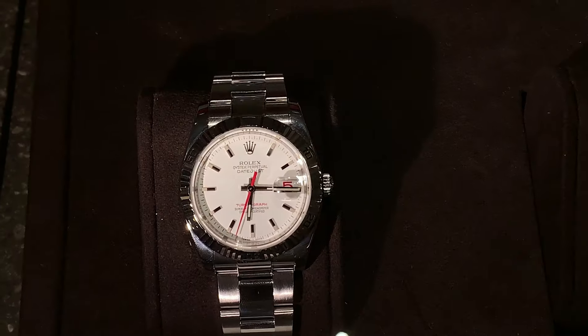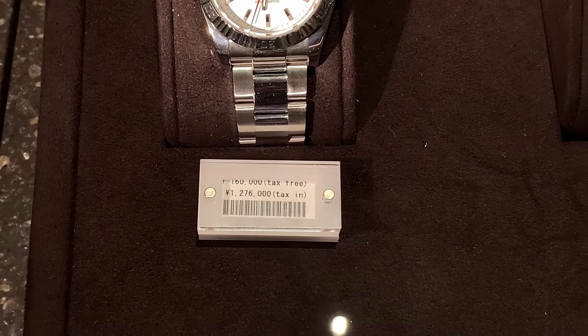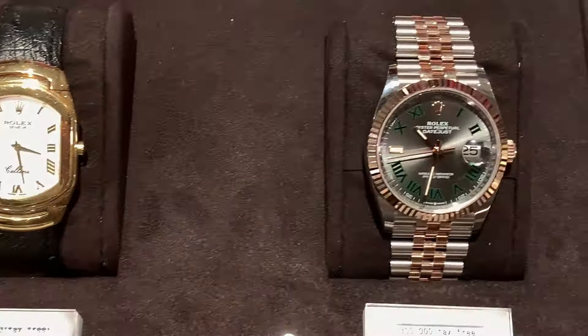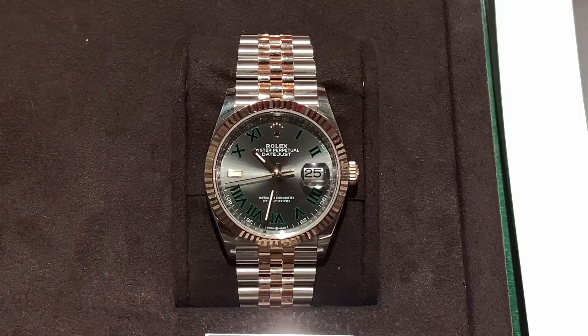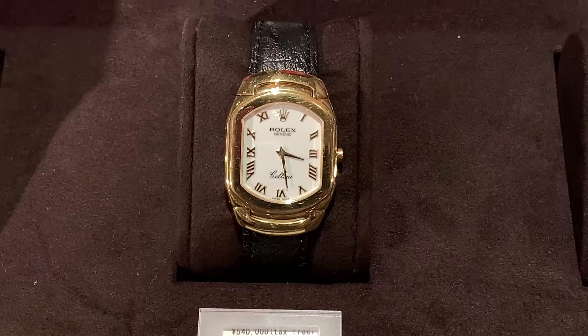Moving up market to the holy trinity — AP, Patek Philippe, Vacheron Constantin — and the German brands like A. Lange & Söhne and by extension Glashütte and Nomos: I haven't seen any of those. The former are probably because those owners don't take the subway — they get chauffeured around. The latter is probably just that German brands aren't as popular here.